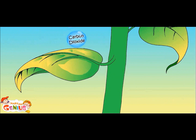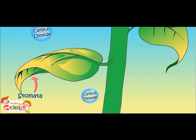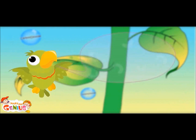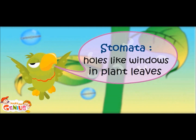These tiny holes under the leaves are called stomata. Plants absorb carbon dioxide through these. Stomata are like windows in the room from where air can pass through. Stomata work like windows in plant leaves.